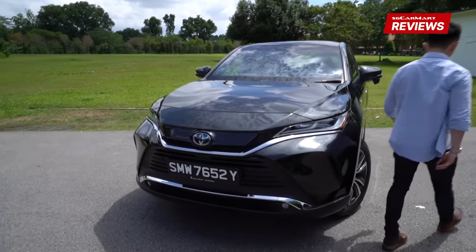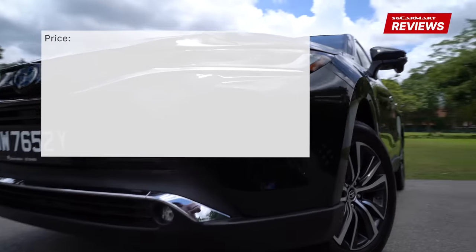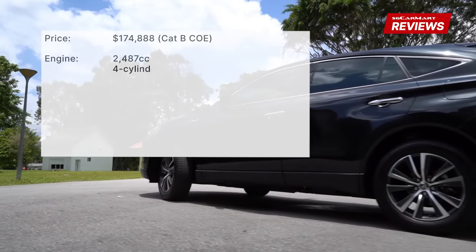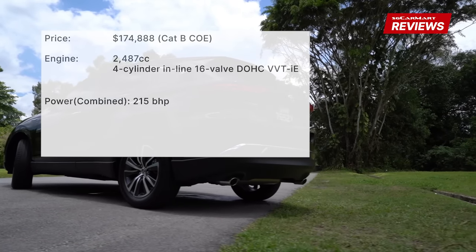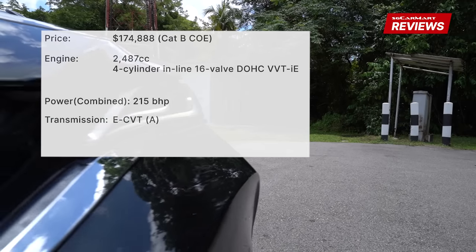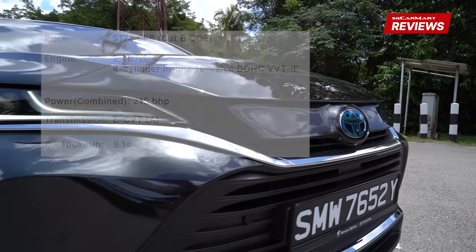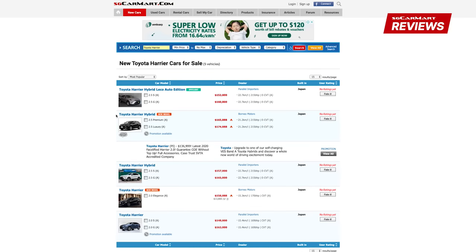The Toyota Harrier Hybrid 2.5 Luxury is priced at $174,888. The 2.5-litre engine produces a combined output of 215bhp. The eCVT transmission brings the car from 0 to 100 km/h in 8.1 seconds. For more details on the Toyota Harrier Hybrid or any other car, head on to sgcarmart.com to help you make the smart choice on your next car.